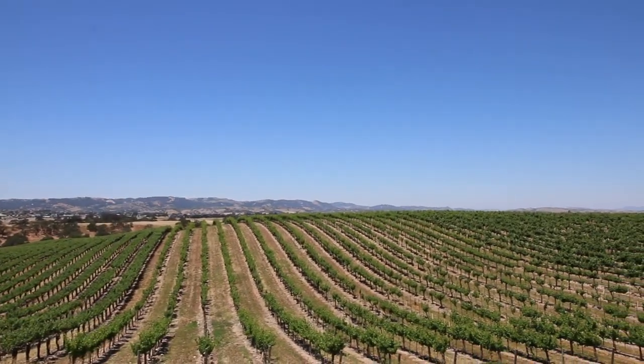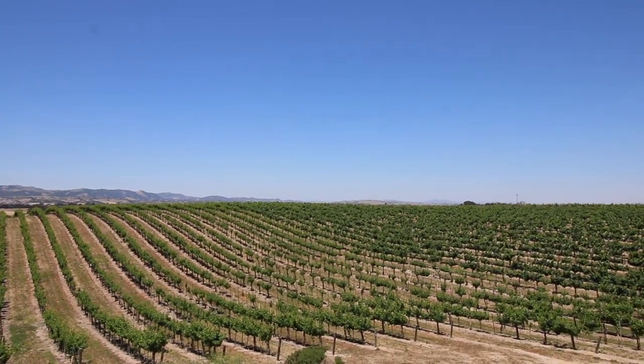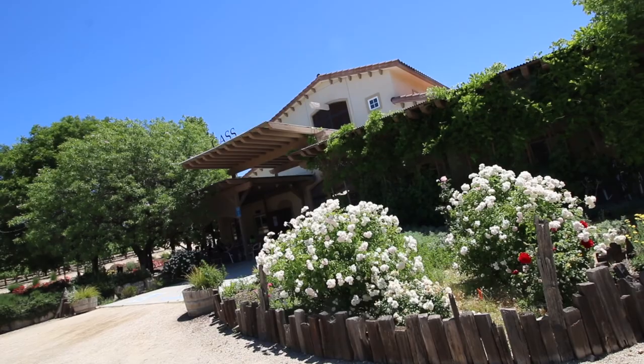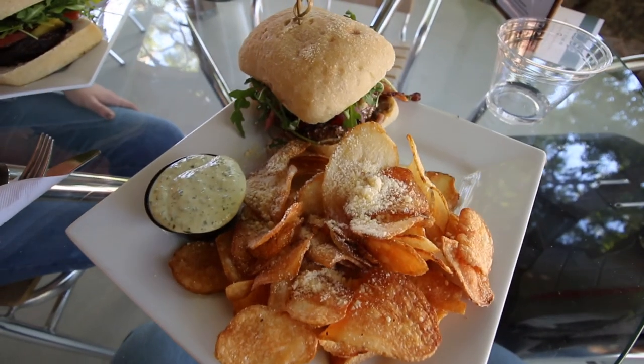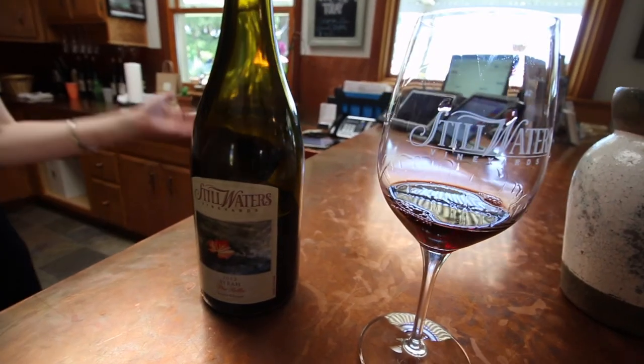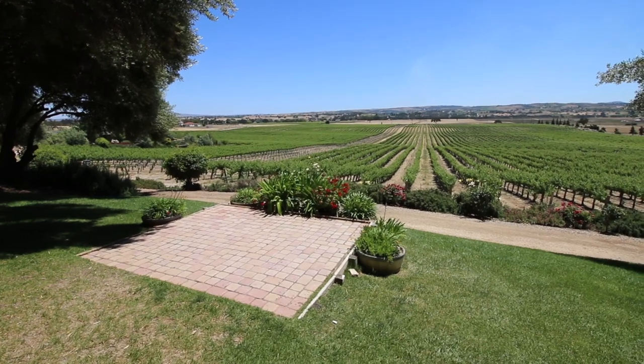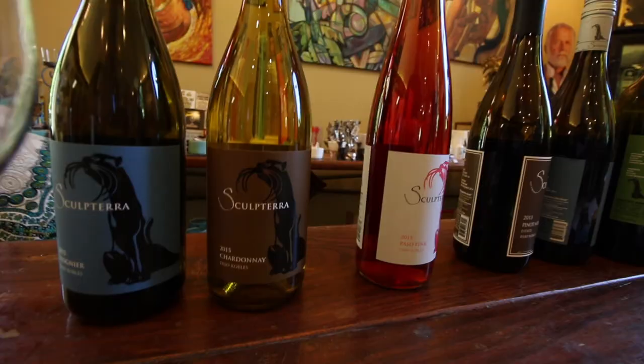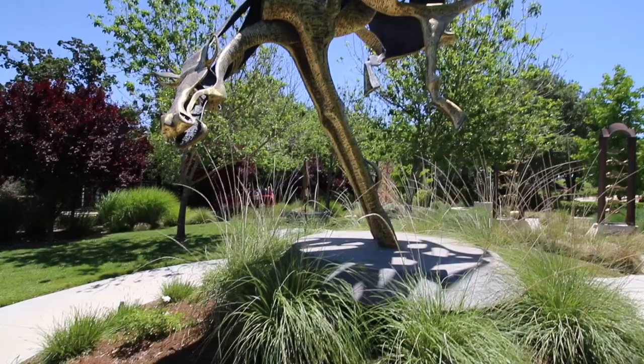While staying, if you want to get out and try some wines, there are a few wineries within 15 to 20 minutes' drive. These include Cass Winery, which has some great food; Stillwater Winery, which has a relaxed vibe and live music on the weekends; and Sculptera Winery, which has a large sculpture garden that you can explore.